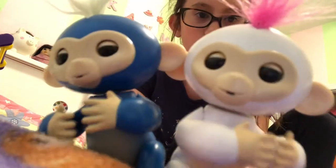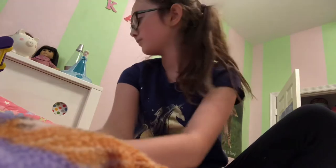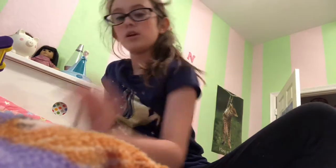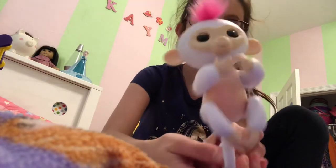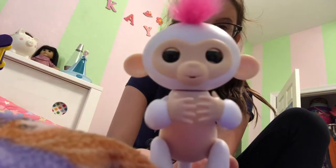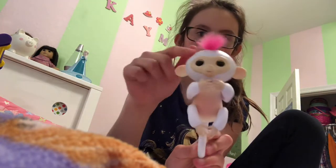I'm just gonna put these over there. When I went to my mom's house, she got me this one that came in the mail — it's a happy monkey and I named it Pink Snow, because it has pink and snow is white.